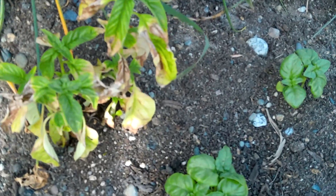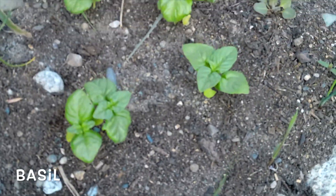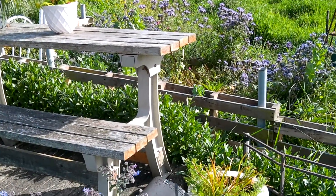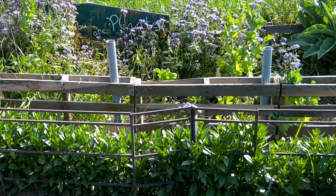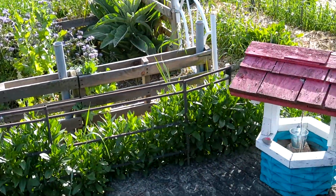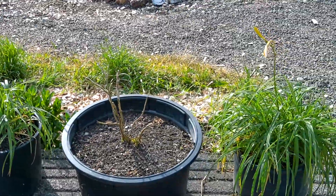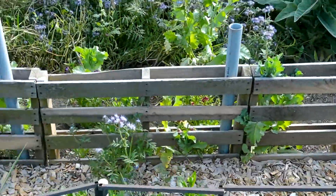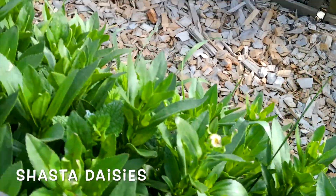Some Thai basil — that one doesn't look very good, but these others are doing really well and look happy. One of my favorite things about this area during the summer is that all along this border I've got Shasta daisies, and when they start to bloom they just look amazing. They're just starting to get flowers and I am so excited — I can't wait to see those little pops of white color throughout the garden.